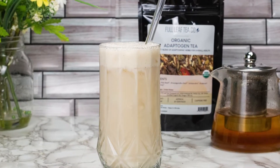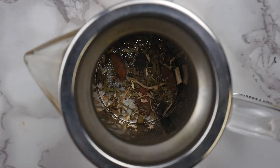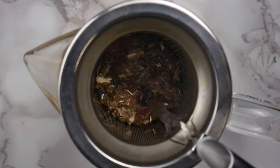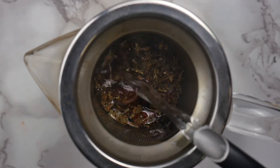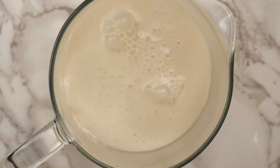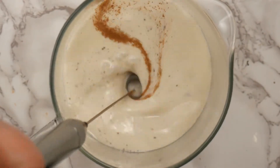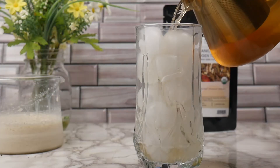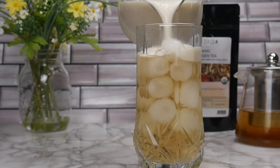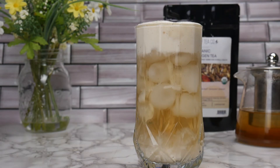Now let's make a quick and easy adaptogenic iced latte. I'm going to start by adding two teaspoons of organic adaptogen tea into my teapot and then six ounces of nearly boiling temperature water. While that steeps I'm going to take about a quarter cup of oat milk, add some cinnamon, and froth that well until it's frothy, fluffy, and well combined. All that's left to do is combine my two ingredients over some ice and enjoy! This drink is lightly sweet and spicy and is a great way to get your adaptogens in.